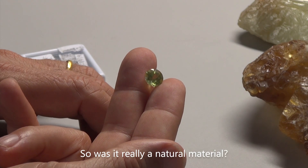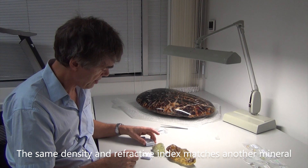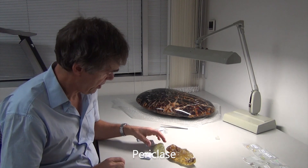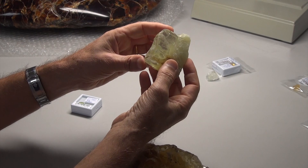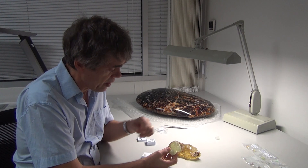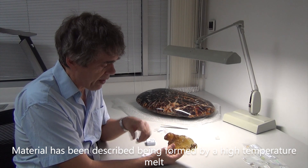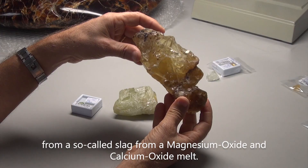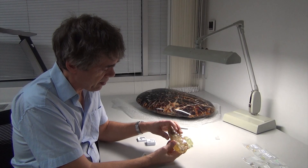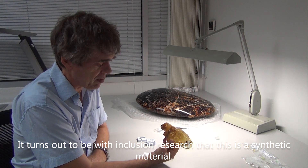So, was it really a natural material? It happens that the same density and refractive index matches another mineral — petty glass. It turned out that it is really a petty glass. It exists only as a relic undergoing metamorphosis and it gets hydrated. This material is described as being formed by high-temperature melt — a so-called slag from a magnesium oxide, calcium oxide melt.